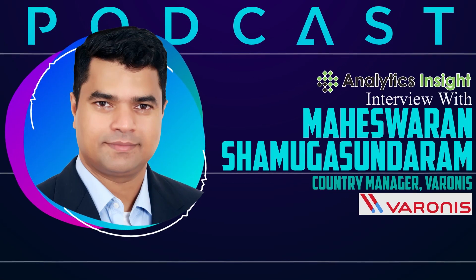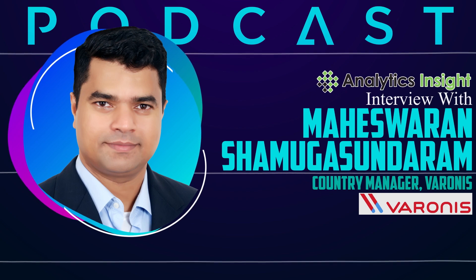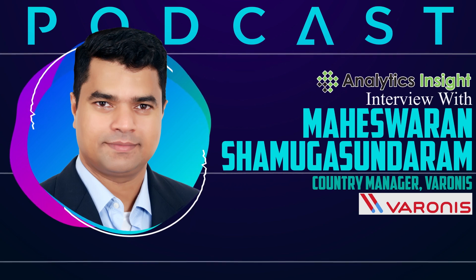Hello, listeners. Welcome to our podcast series. Today, we have Mr. Maheswaran Shamugasundaram, Country Manager, Varonis. Hello, Maheswaran. Welcome to our podcast series. Yeah, hi. Thank you so much for this opportunity again, Samarpita.